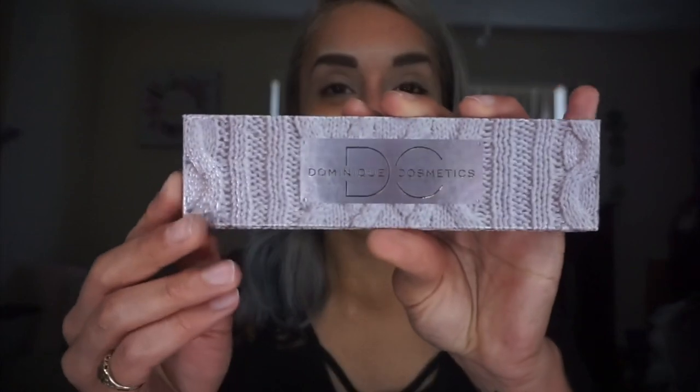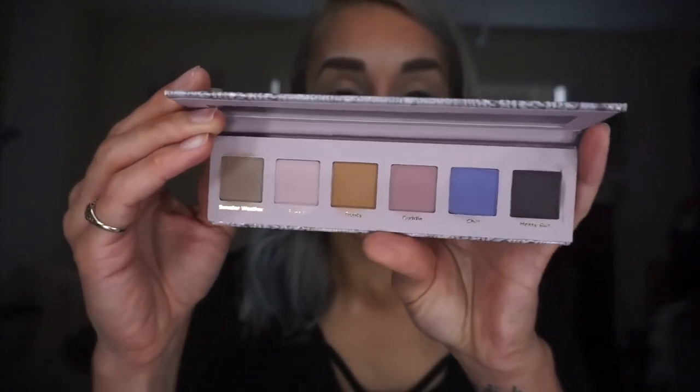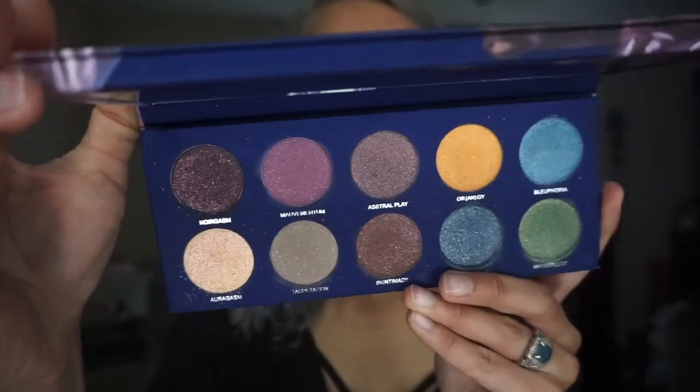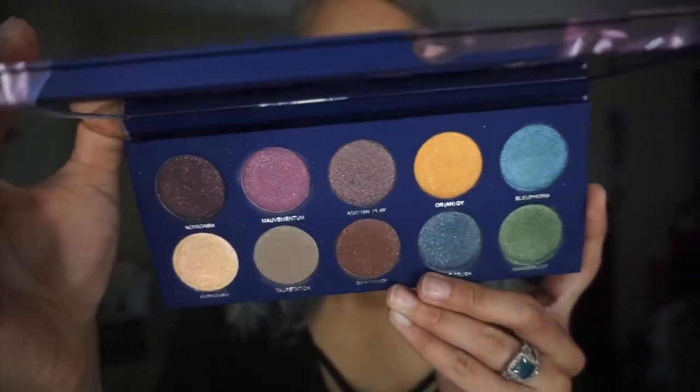Alright, so I've already done my brows, I've primed my lids and set them. For this video I have two palettes to work with. I have the Dominique Cosmetics Sweater Weather — I got from Ipsy — it's pretty much all mattes. I'm pairing it with this Miss Fame palette called Under My Skin, which I got from my Beautylish Lucky Bag. It's pretty much all shimmery — really, really pretty.